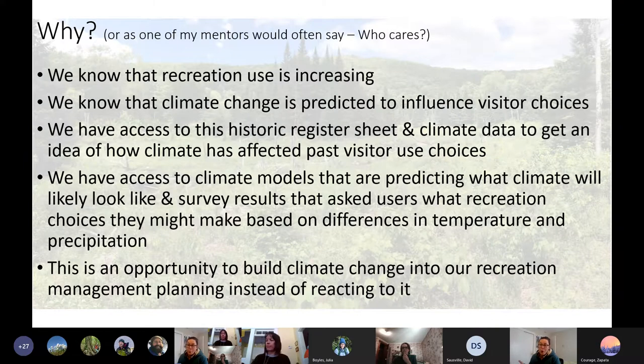So why are we doing this? I took the free NIACS Climate Change Adaptation Workbook online course, which started juicing the brain about climate change and recreation. We know recreation use is increasing, and climate change is predicted to influence visitor choices. We have access to historic register sheet data, historic climate change data, climate models that predict into the future, and a great survey done by Bess Perry specifically in Vermont State Parks about what visitors might choose to do in light of climate change. This is a great opportunity to build climate change into our recreation management planning now, instead of just reacting to events.